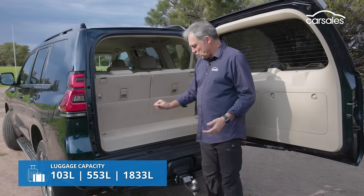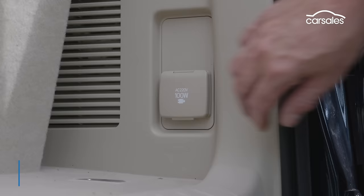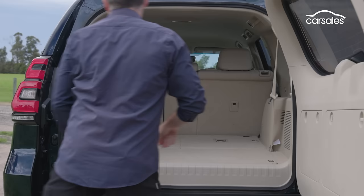With three rows of seats in place, there's pretty minimal luggage space. There is a three-pin plug-in point, which is a great feature. Fold down the third and second rows and you can fit heaps of stuff in the back, including a mountain bike with the front wheel still attached.